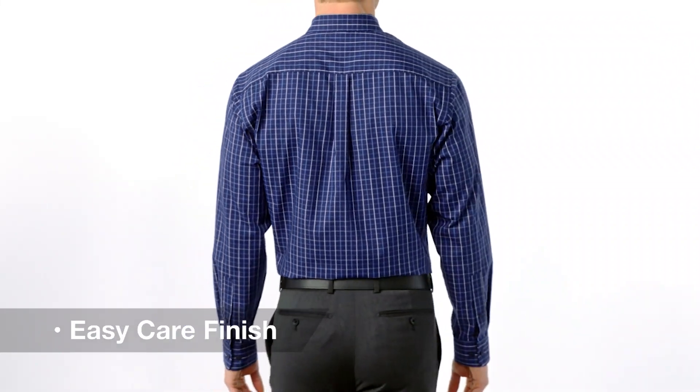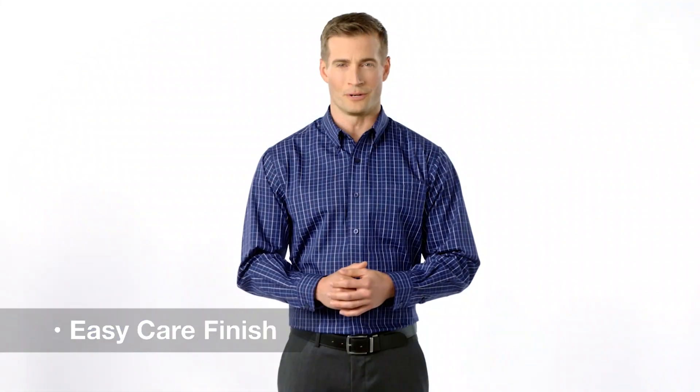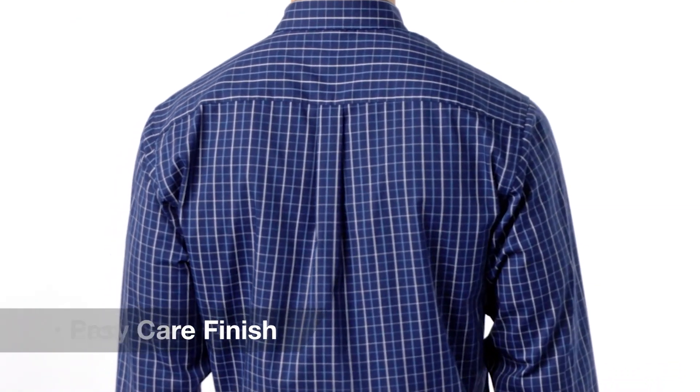With a wrinkle resistant easy care finish and a cotton polyester blend, this classic tattersall poplin shirt adds variety to your work wardrobe. Its button-down collar has bias cut details inside the collar stand. A left chest pocket and box back pleat create a crisp professional style from breakfast meetings to after hours mixers.